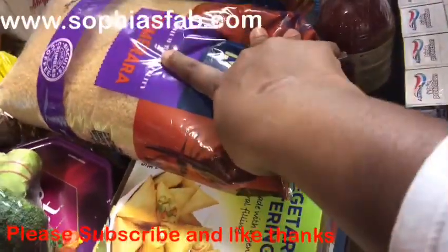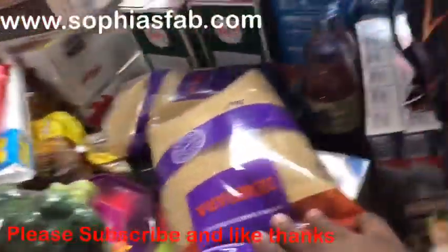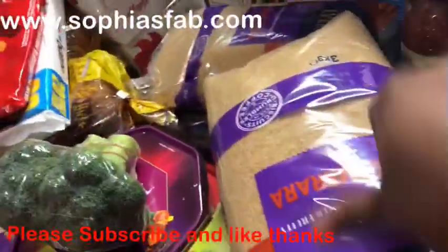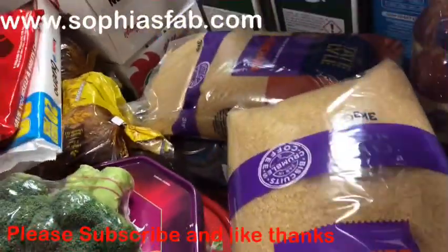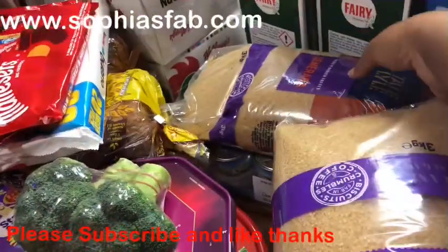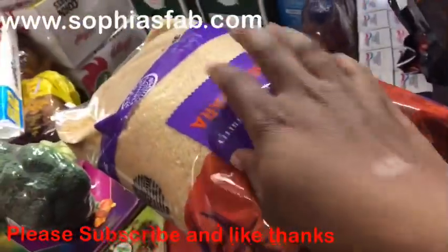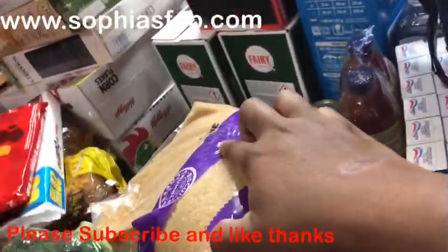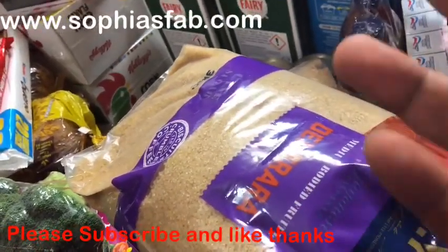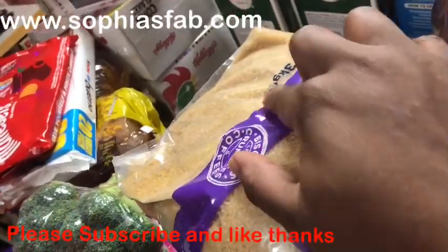I bought Demerara sugar — two packs. Each is a three-kilo bag and it was £3.49 for one, which is very cheap. It's not as sweet as normal white sugar; if you put one teaspoon in a cup of tea you barely taste it. I bought two of these three-kilo bags.